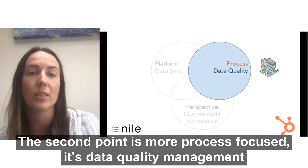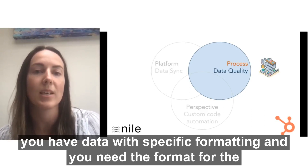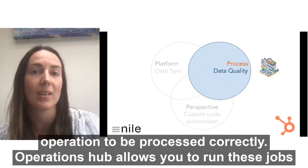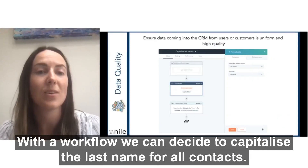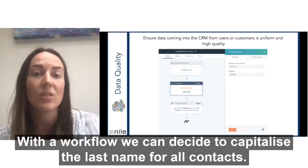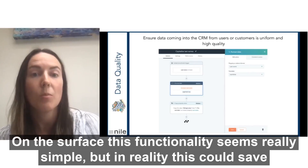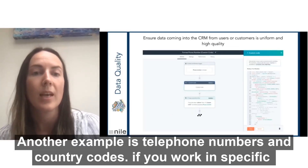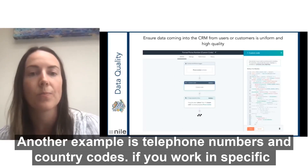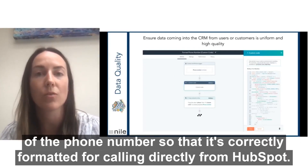The second point is more process-focused: it's data quality management. As we saw, maybe in your business you have data with specific formatting and you need the formatting in order for the operation to be processed correctly. Operations Hub allows you to run these jobs as workflow actions and ensure good and consistent data quality. For example, with a workflow, we can now decide to capitalize the last name for all contacts. On the surface this functionality seems really simple, but in reality this could save thousands of hours of data cleansing — and there was no easy solution for this in HubSpot up to now. Another example would be telephone numbers and country codes. If you work in specific countries, you could ensure the country code is in front of the phone number so that it's correctly formatted for calling directly from HubSpot.